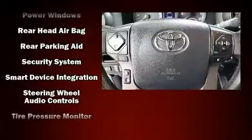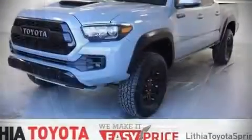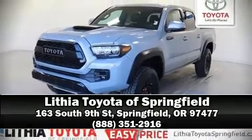A Carfax history report indicates just one previous owner. Our team is professional, and we offer a no-pressure environment. Come on in and take a test drive.